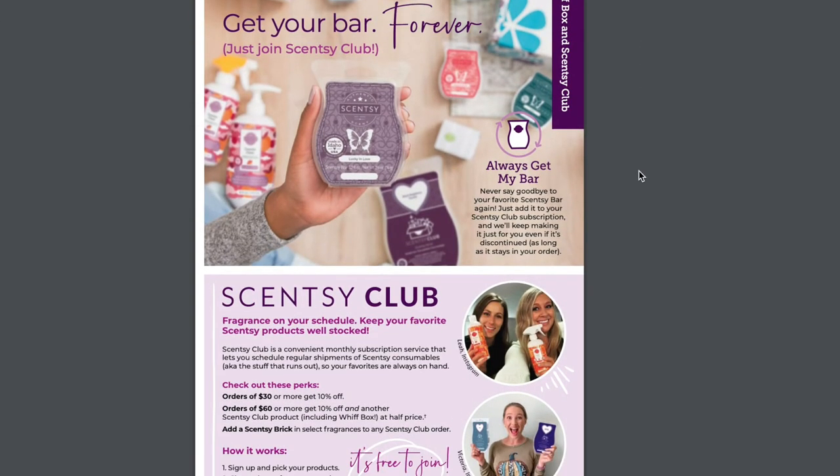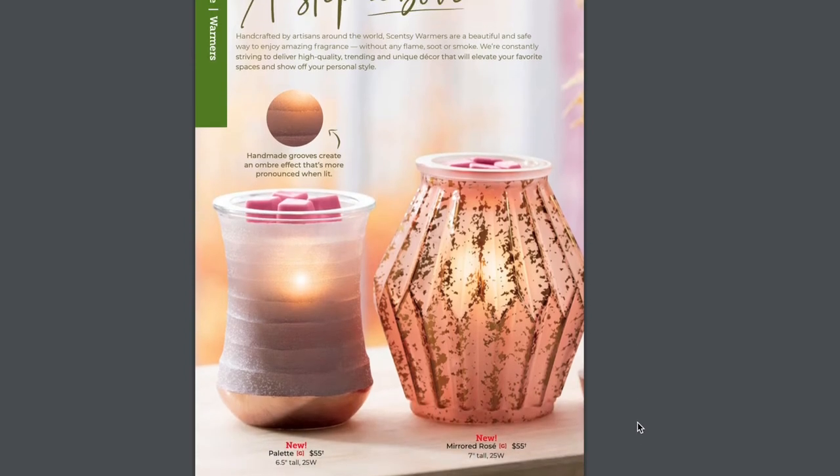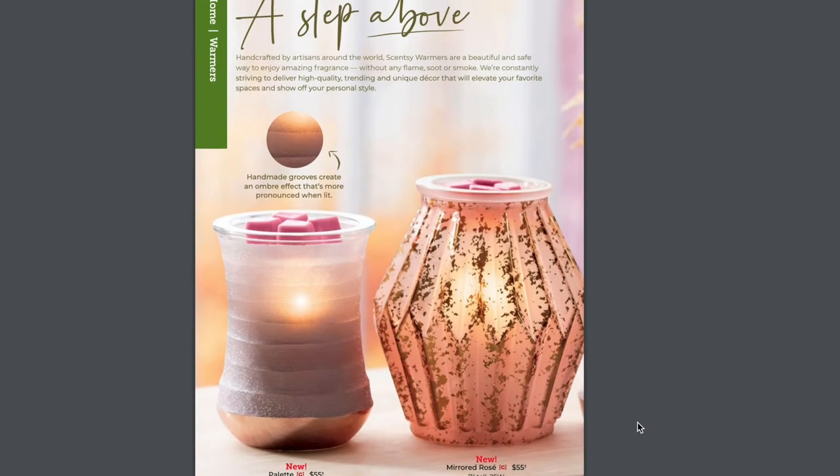Next we're going to talk about Scentsy Club and Always Get My Bar. Y'all know how awesome Scentsy Club is, and here are the perks laid out right in front of you. But really, we're here for all the new stuff. Let's start with the warmers. Right here we have two brand new warmers.